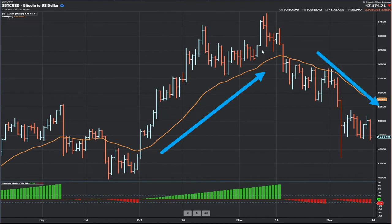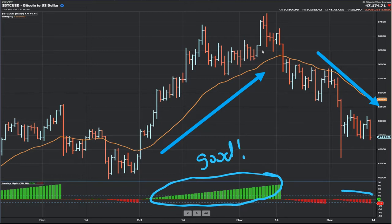You can see here in Bitcoin, we had a lot of Landry Lite on this nice little uptrend. It went from 40-something to 60-something thousand. And of course, on the downside, we had lots and lots of red, meaning that the highs are less than the moving average.